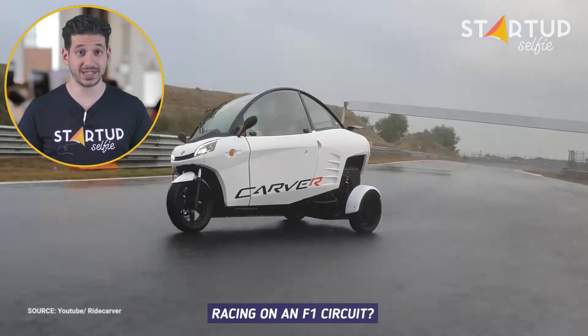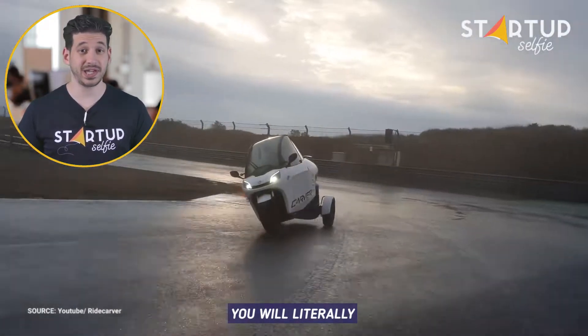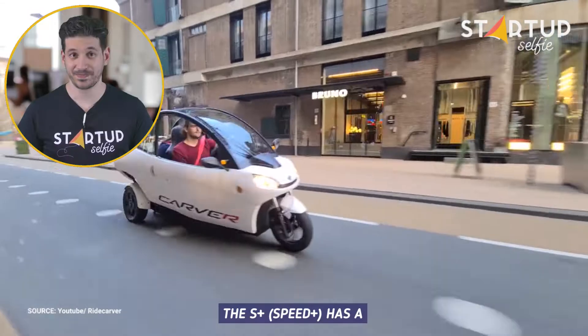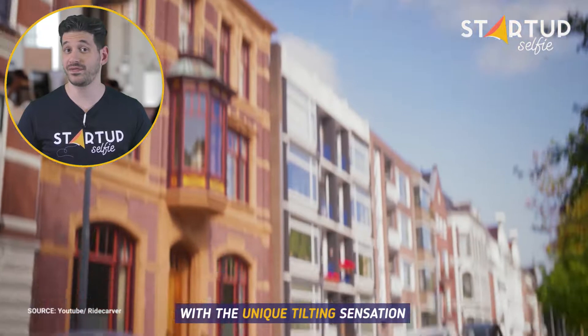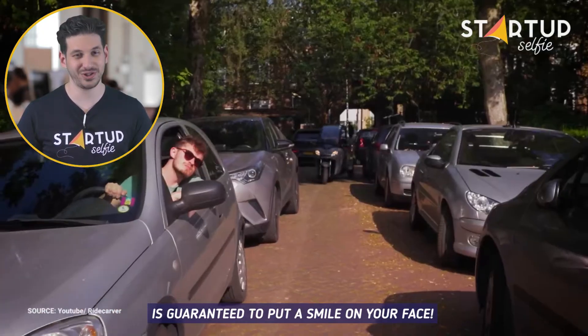Racing on an F1 circuit? With the new Carver S Plus version, you will literally glide through the bends. The S Plus has a top speed of around 50mph. This speed, in combination with the unique tilting sensation, is guaranteed to put a smile on your face.